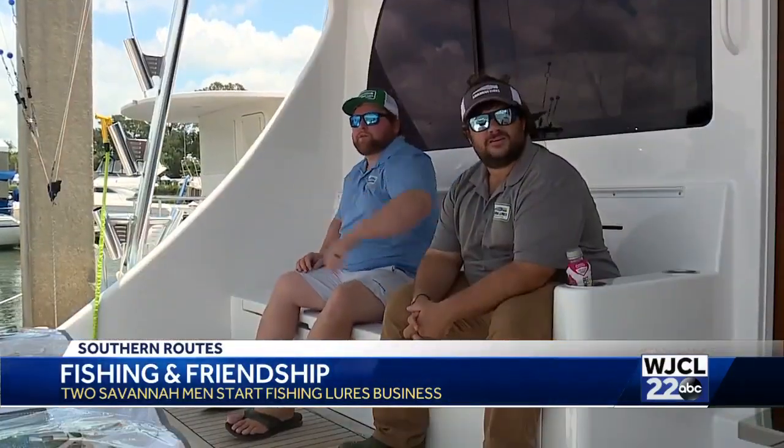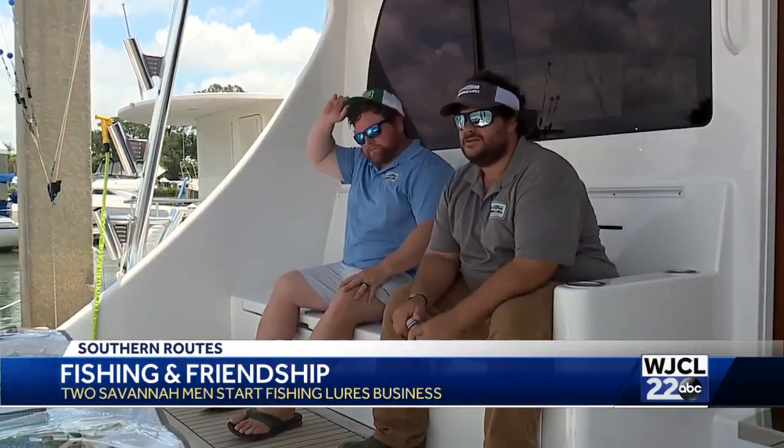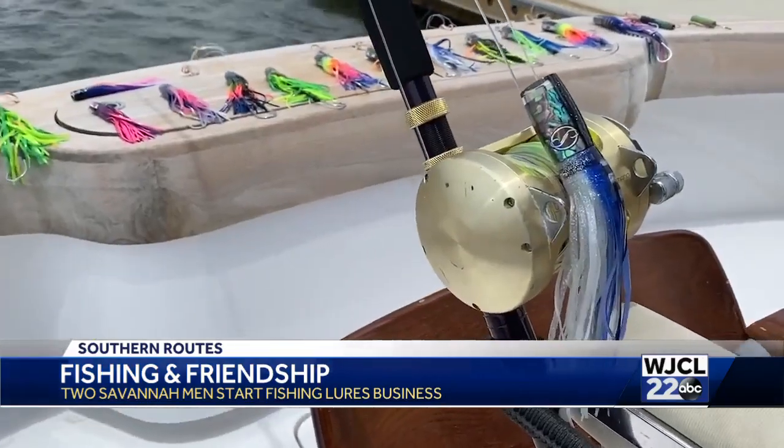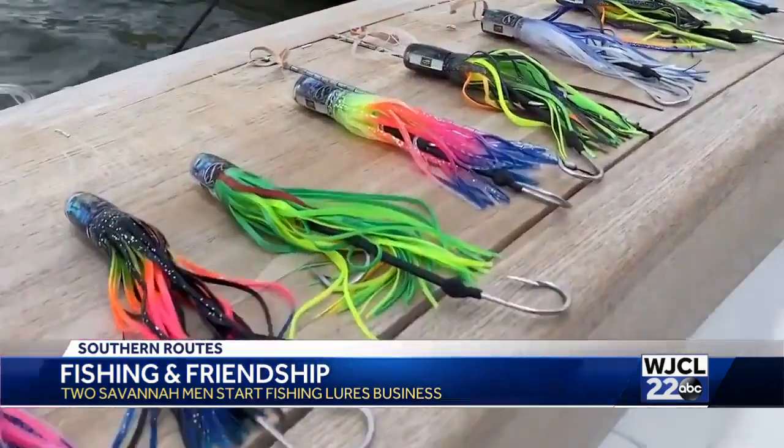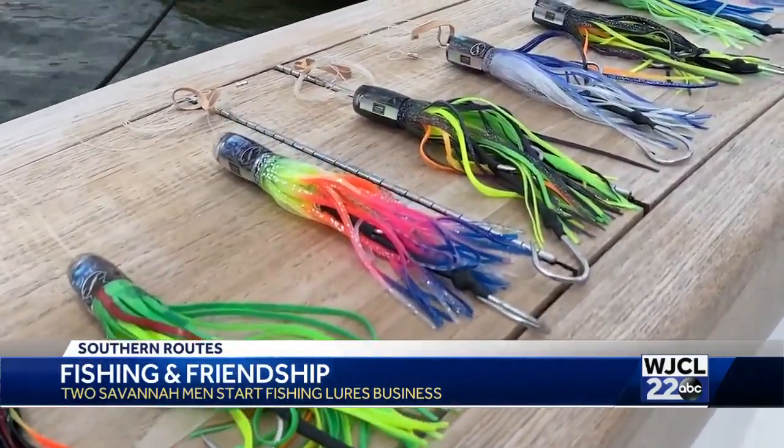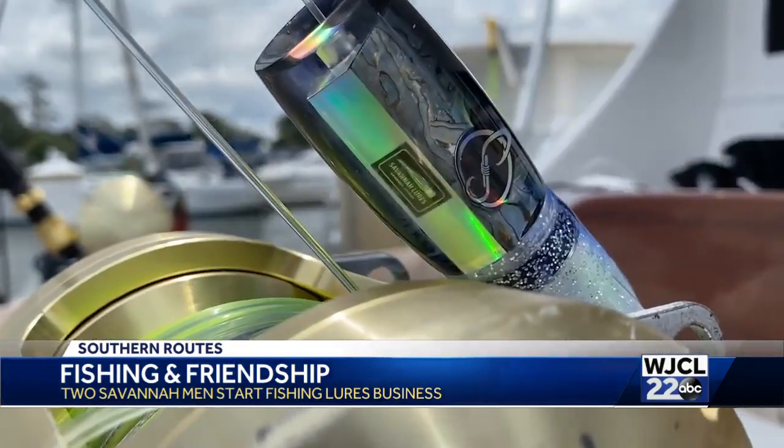With over 40 years of combined experience, these two men know what works and what doesn't. Each creation is a work of art that's not only catching the eye of big fish — people have asked if they could make earrings out of them, and others use them as Christmas ornaments. Even people who don't fish are drawn to them.